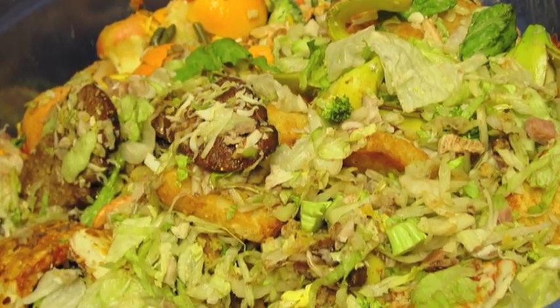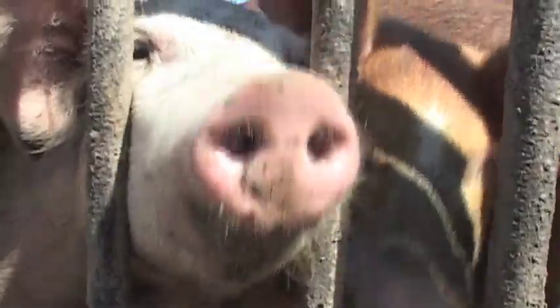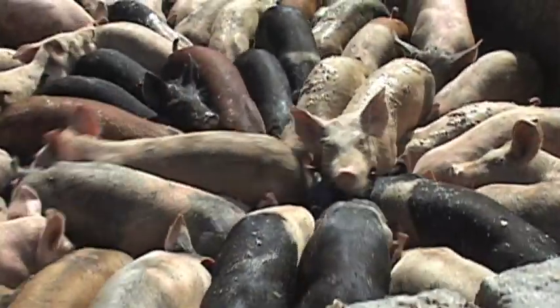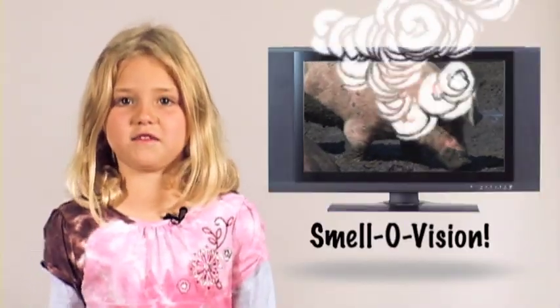I know it seems gross, doesn't it? But believe it or not, there's somebody out there who loves picking out on your scraps. Pigs aren't picky. In fact, they're in hog heaven when digging in to help recycle your waste.